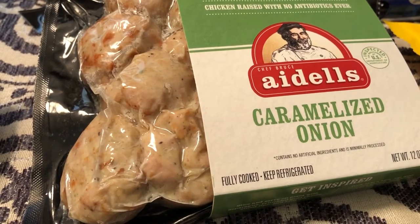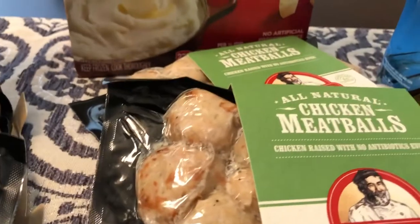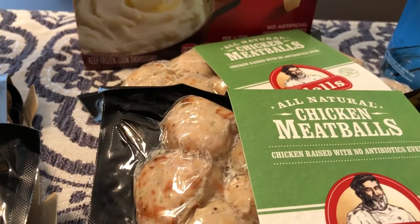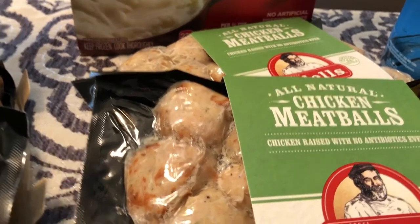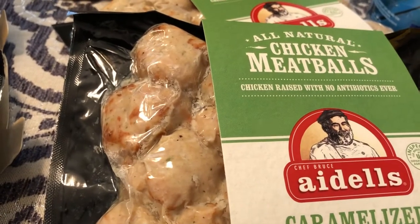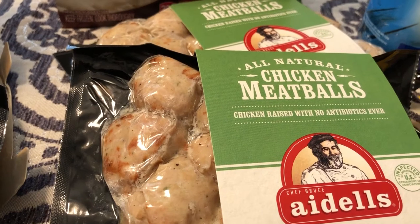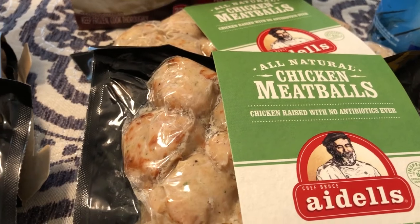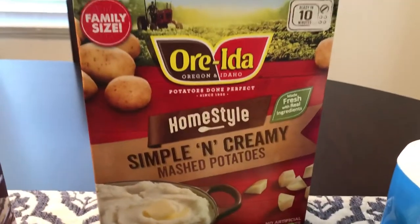The other Aidells flavor I got is the caramelized onion, which is definitely more up my alley. I got two packages of those as well — 99 cents is a steal. They also had some chicken sausage links by Aidells, but I didn't get those because I wasn't crazy about the ingredients. They had black beans and some kind of black seeds, so I skipped out on that.